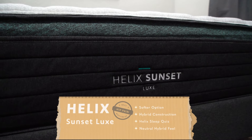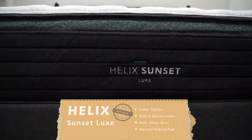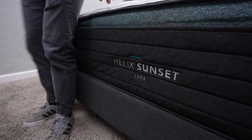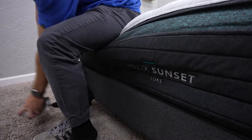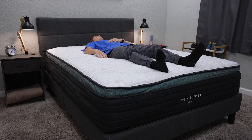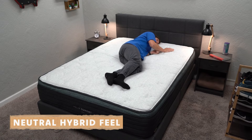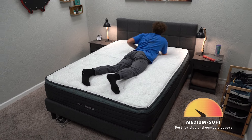The next bed on this list is the Helix Sunset Luxe mattress. This is going to be a bit of a softer mattress, so it might work for anyone who wants a lot of pressure relief. Helix makes six different beds in each line, and all of the Luxe beds are more souped up than the Helix Core models, with a good amount of support from pocketed coils. The Sunset Luxe has a neutral hybrid feel on the softer end — right around a medium soft on our firmness scale.